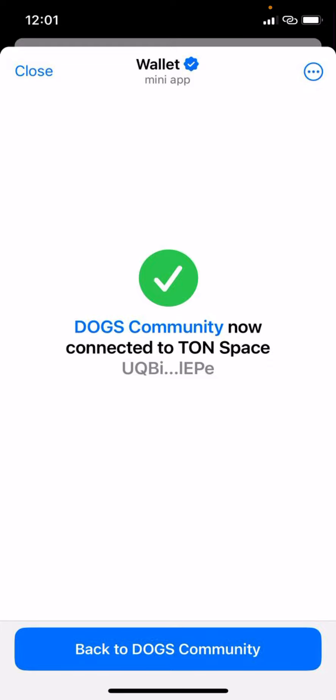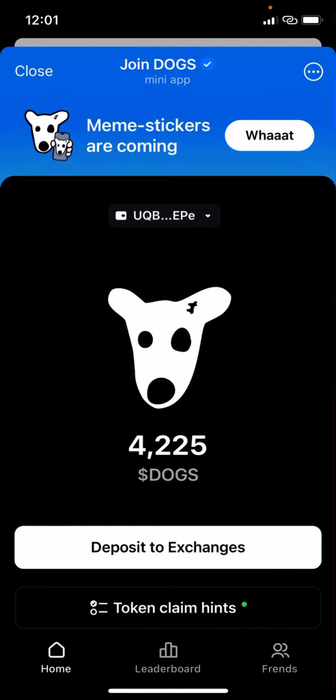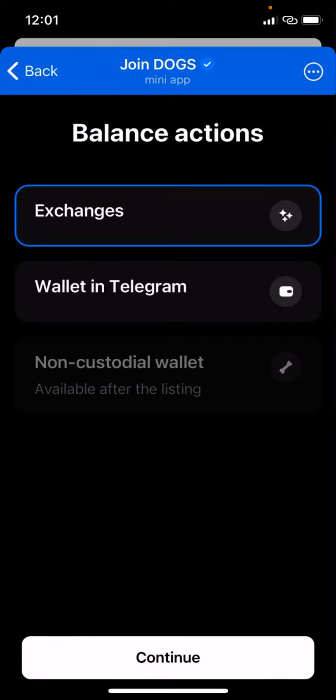Click on 'Connect' and go back to the DOGS community. Once you go back, you'll see the page. Click on 'Deposits to Exchanges,' then click on 'Exchanges.' However, if you click on 'Wallet in Telegram,' you have to deposit and claim your DOGS allocation to the Telegram wallet you just created.